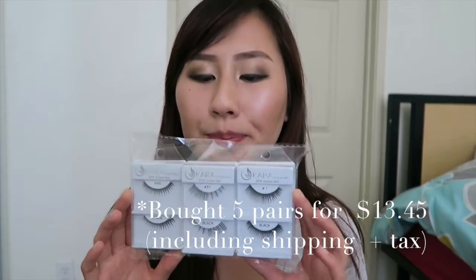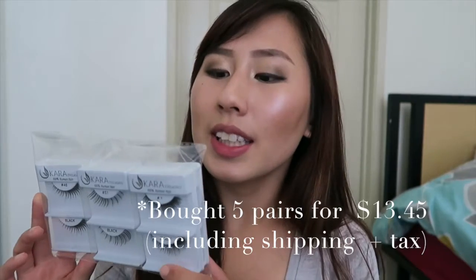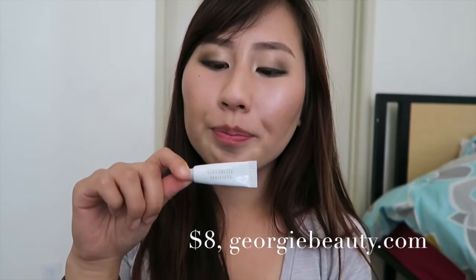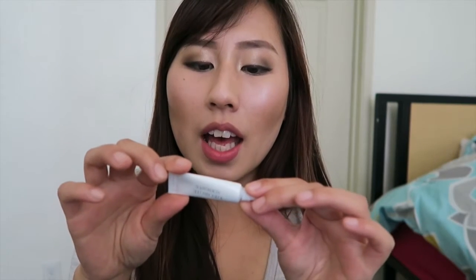I've never tried this brand before — it's called Kara Lashes. The reason why I chose to order this brand is because compared to other false lashes like Ardell, this brand was a lot cheaper, and for all of you watching it would be more of a chance that you guys could afford it. The eyelash glue I'm going to use is called Georgie Adhesive and it is a vegan and PETA certified product.